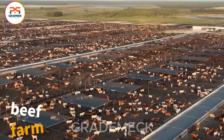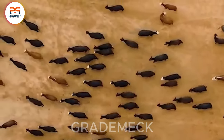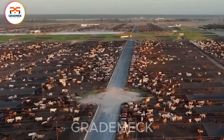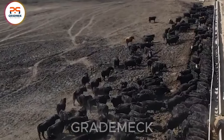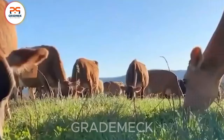Behold Australia's largest beef farm, a beacon of modern farming mastery. Fusing cutting-edge techniques in breeding, feeding, and sustainability, it epitomizes a dedication to productivity and environmental stewardship. Beyond guaranteeing a top-tier beef supply, this farm is a catalyst for the future of sustainable, tech-driven agriculture.